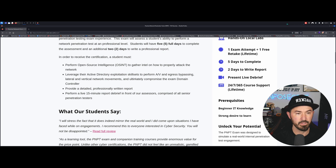You perform OSINT to gather intel on how to properly attack the network, then leverage Active Directory exploitation skill sets, perform AV and egress bypassing — which is antivirus — lateral and vertical network movements, and ultimately compromise the exam domain. Then you have to provide a professional written report.